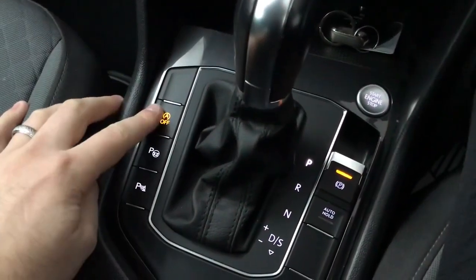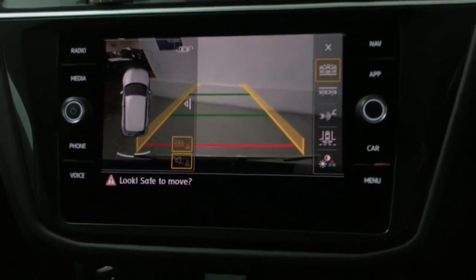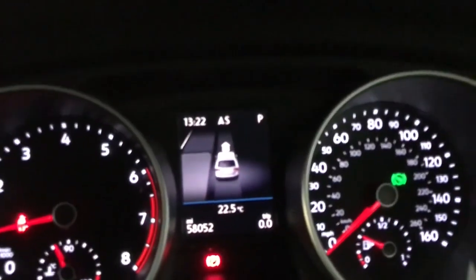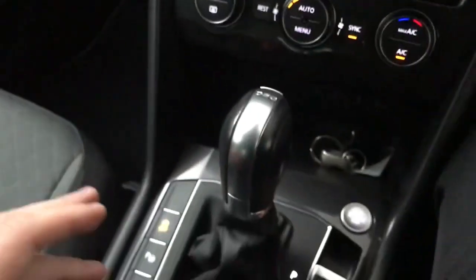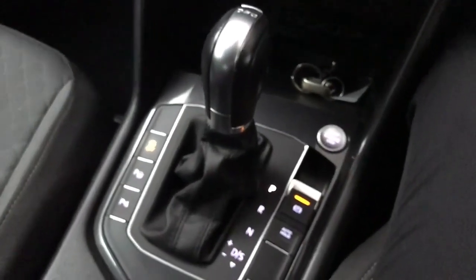Then we've got your engine start-stop. You've also got a reversing camera with 360 sensors, with the display on the left-hand side there, and you've also got park assist, so when you press that it will assist in parking. Really nice extras, especially if you're not used to a car of this size — it makes it a lot easier to get used to.